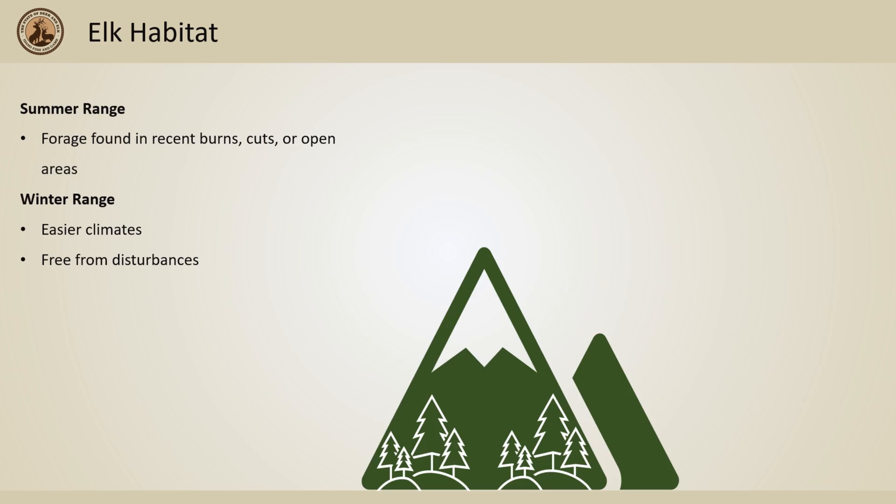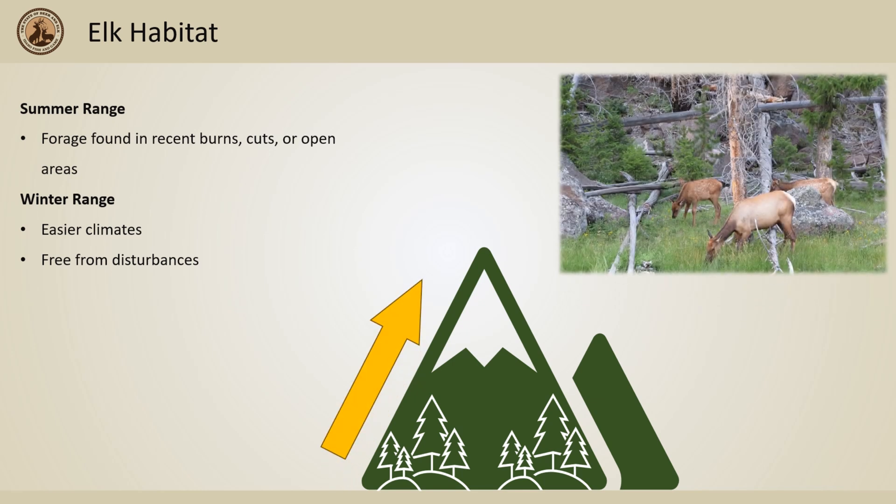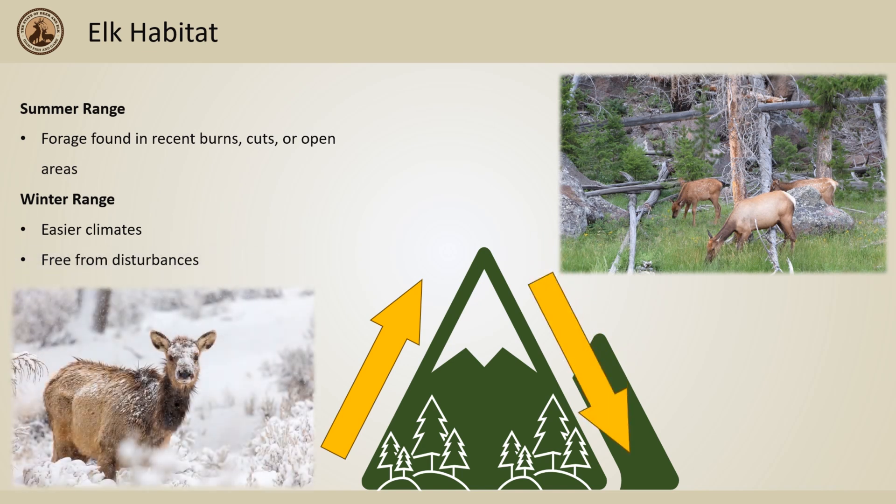Elk habitat is split into two categories: summer range and winter range. Elk will usually follow spring green up from low to high elevation areas to escape the heat of the summer. Elk typically find most forage in recent burns, cuts, or open areas. During winter, elk will slowly move their way down to lower elevations with easier climates.